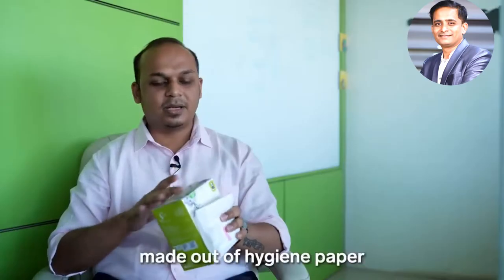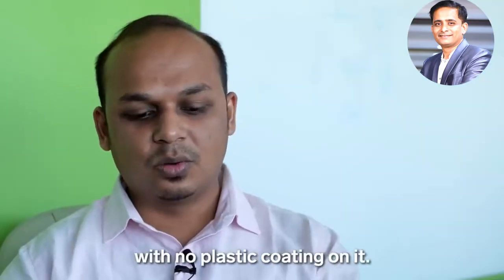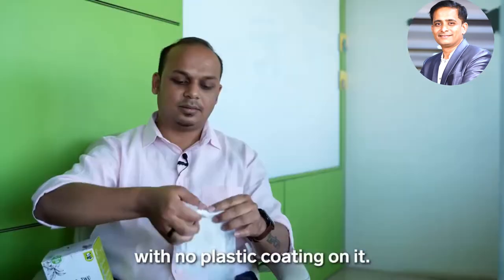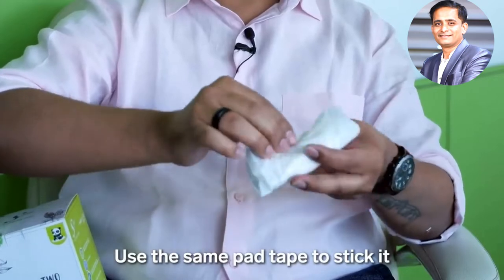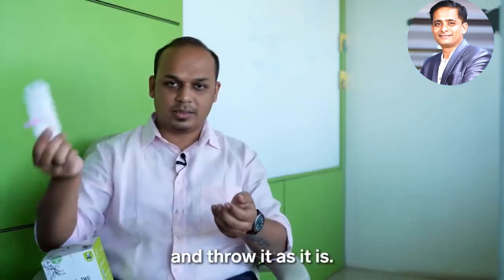The packaging is made from hygiene paper with no plastic coating. You simply roll it up, use the same tape to stick it, and throw it as it is.